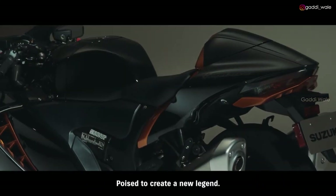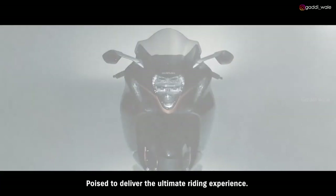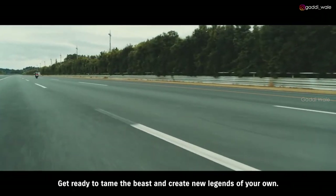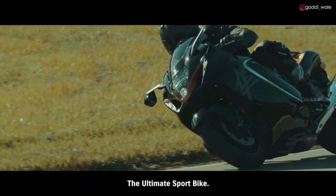Poised to create a new legend. Poised to deliver the ultimate riding experience. Like a compass, to create new legends of your own. Get ready for the new Hayabusa — the ultimate sport bike.